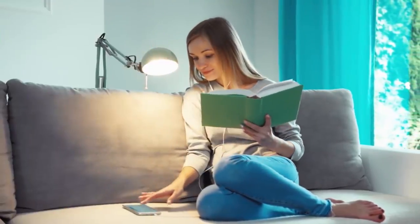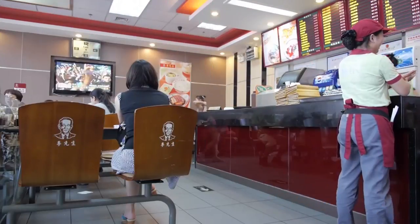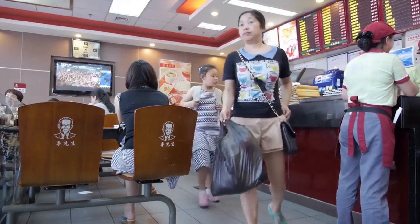Blue is known to calm you down, physically lower your heart rate, and actually decrease your appetite. No wonder McDonald's, KFC, and Burger King use hunger-provoking red instead of calming blue in their restaurant décor.